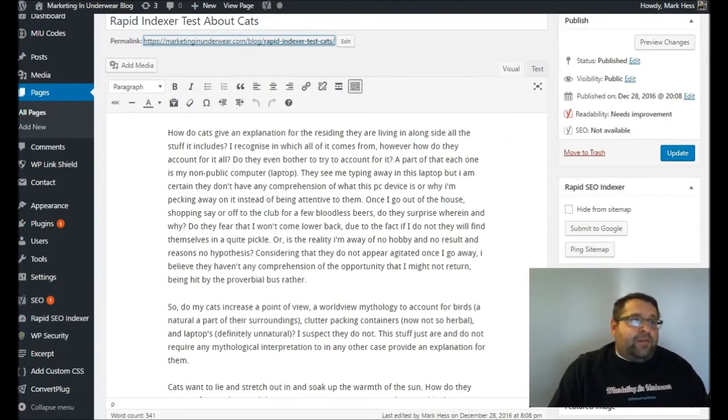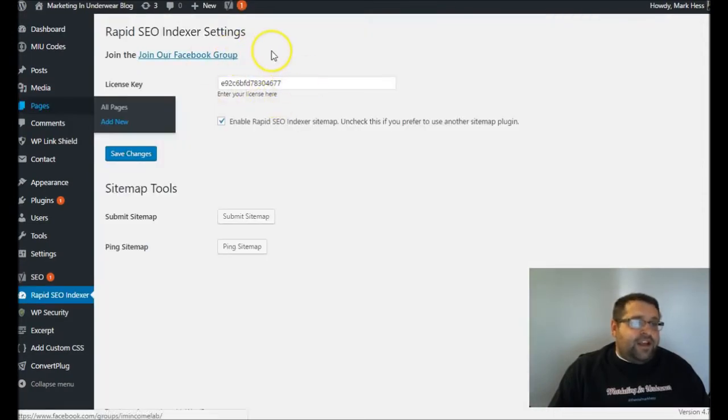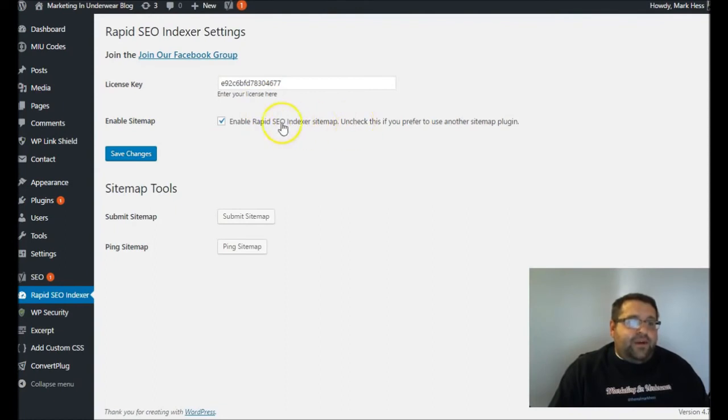The best part about our plugin is that there's no confusing interface or anything like that. All you do is enter your license key, and then you can create a sitemap using our plugin or you can use an existing sitemap plugin — it doesn't matter. It'll work with Yoast SEO, All-in-One SEO Pack, or any of the other ones. Or you can just use ours to generate it. We show you how to create a Search Console account if you don't have one, formerly Google Webmaster Tools. So everything is all taken care of for you.